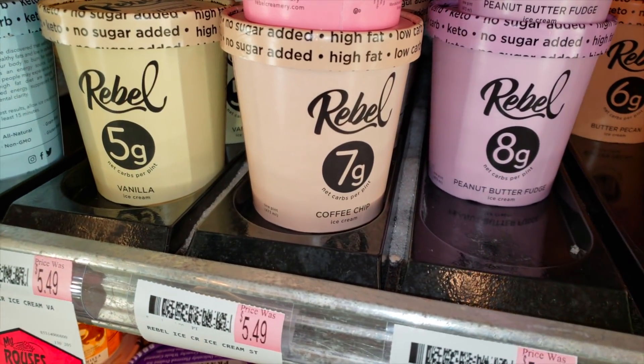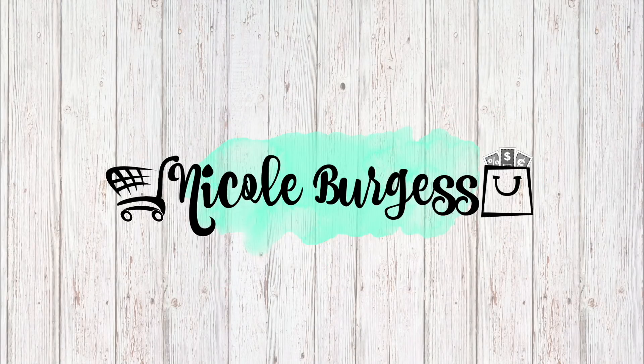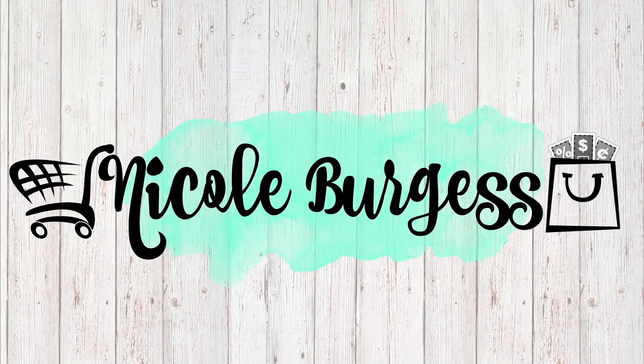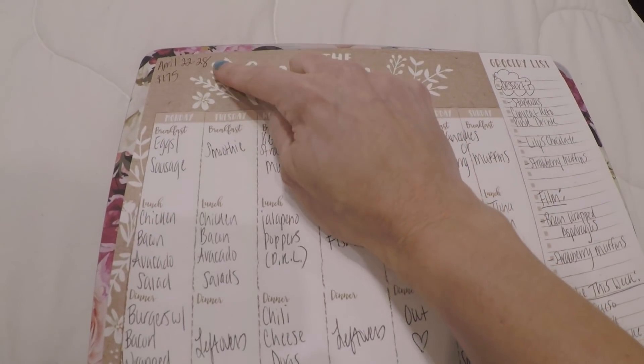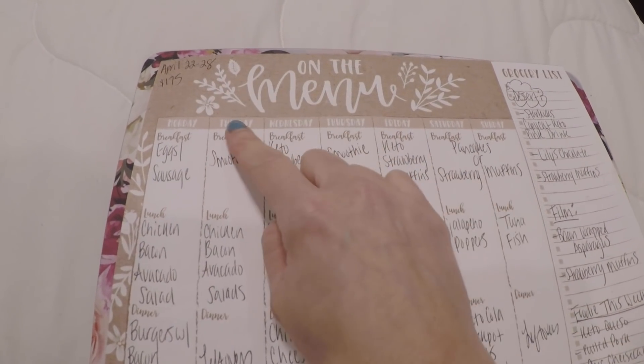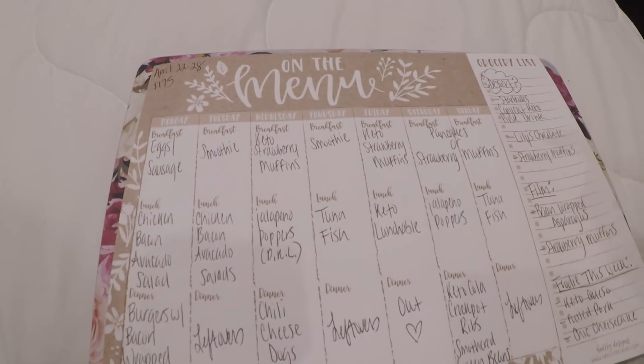This is happening right now. So this is the meal plan for April the 22nd through the 28th. Our budget is always $175. We were under budget this week at about $163.